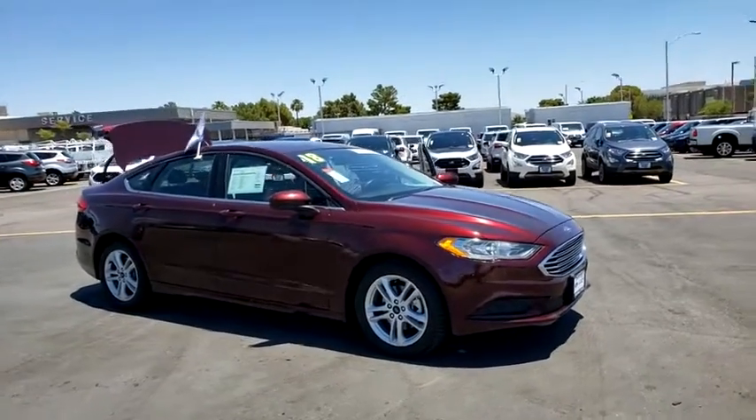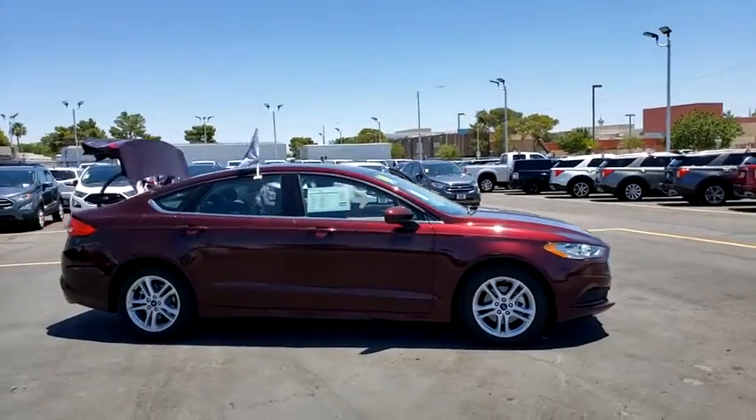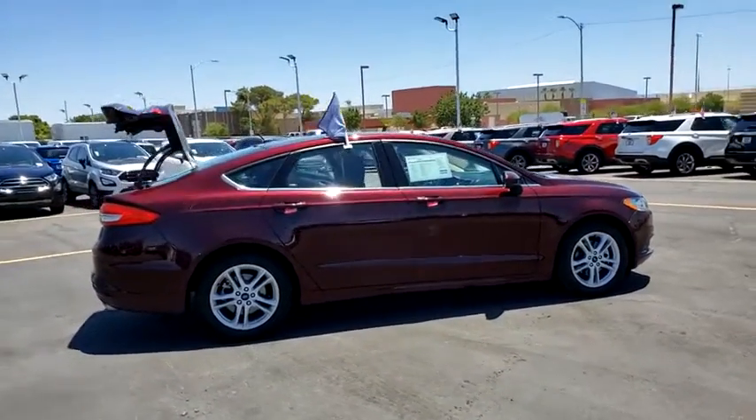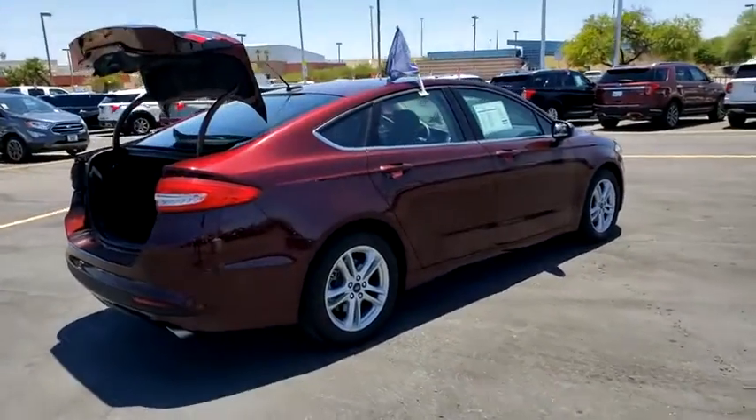Looking for the right vehicle? Check out the 2018 Ford Fusion. You can have both impressive power and great economy in a Fusion. This vehicle has less than 30,000 miles. Here are some of this vehicle's great options.